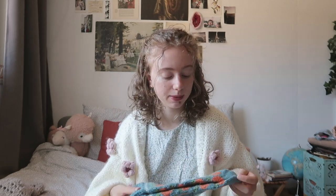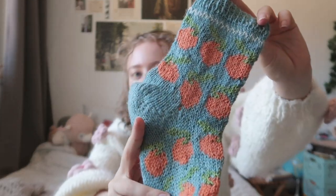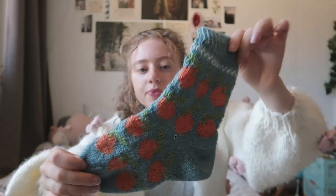Let's start with finished objects. The first one is actually one of my own designs, and by the time you're watching this the pattern has already been released — my orange socks. They are very very cute. They were inspired by the book cover of 'Small Pleasures' and I really liked that book cover, so I wanted to create a sock design based on it.